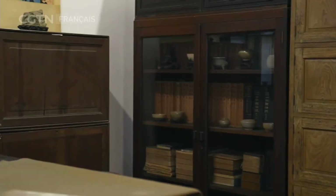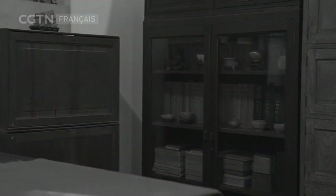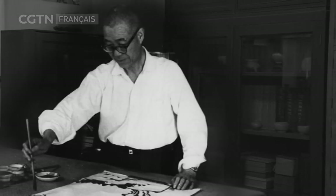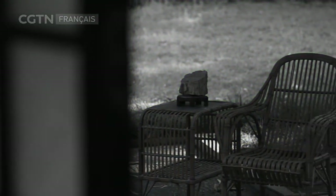Revenons en 1953. Pan Tian Shu, qui veut former l'identité nationale à travers l'éducation aux beaux-arts, souffre du petit nombre d'heures consacrées à l'enseignement de sa discipline.